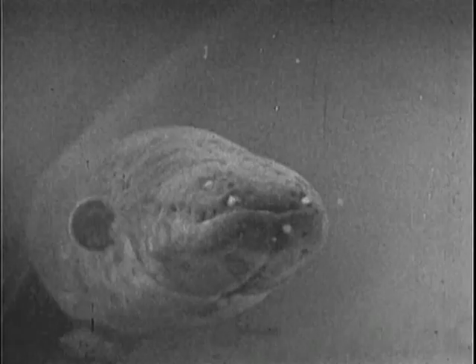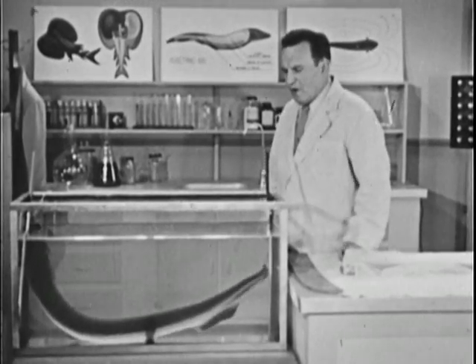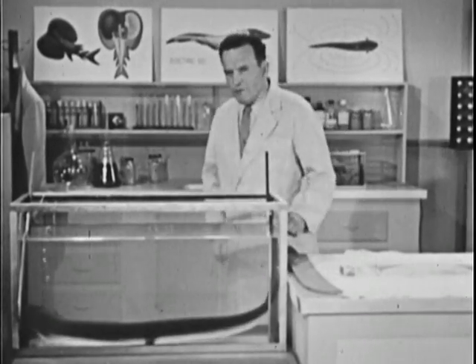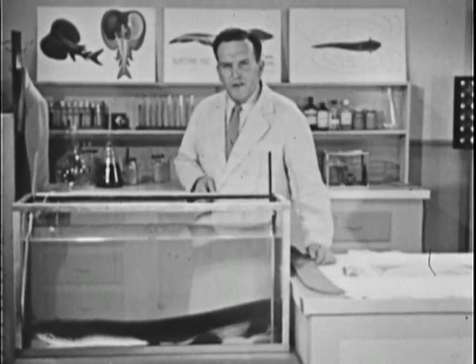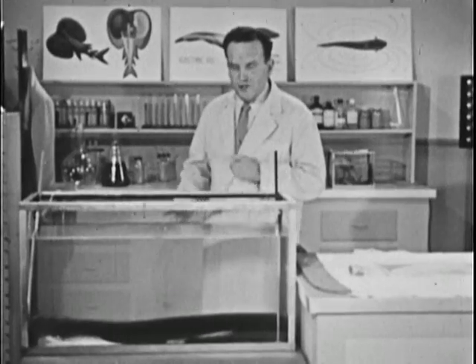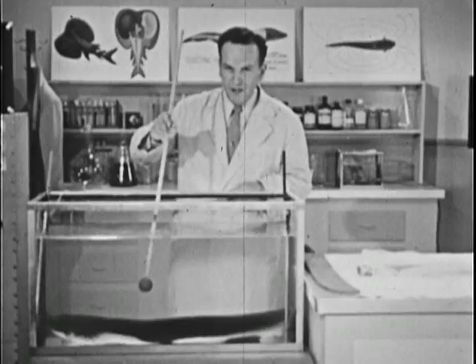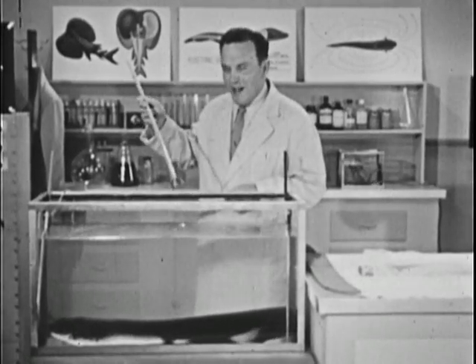Now so far as we know, all adult electric eels are blind — they have heavy cataracts on their eyes. Eels feed on small fish, and if it weren't for this radar system they'd starve to death. When an eel locates a fish, or when he is disturbed, he puts out what we call the double whammy.